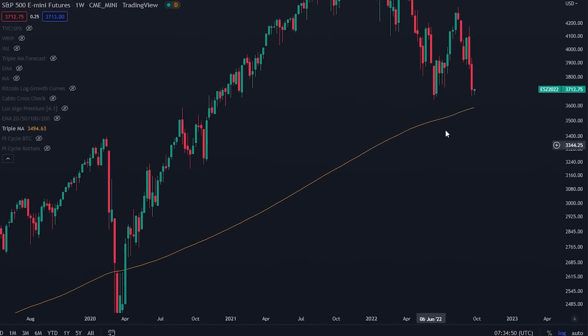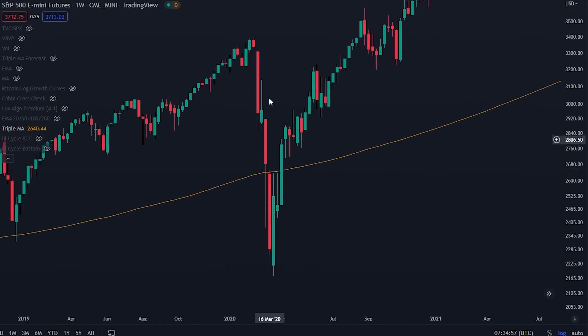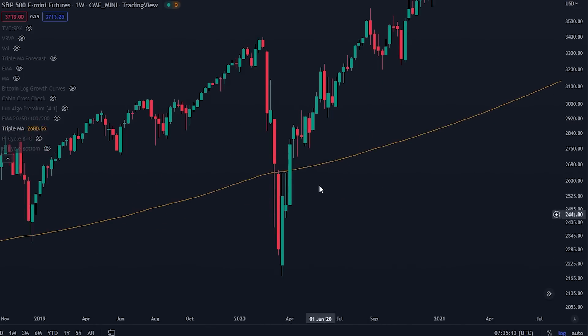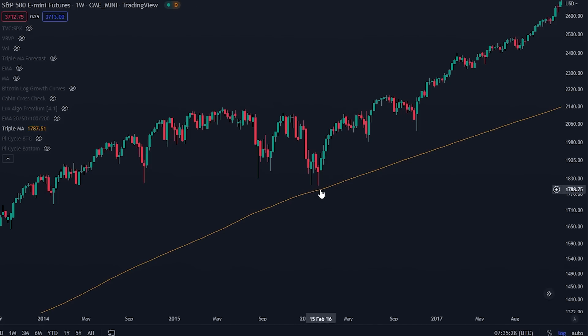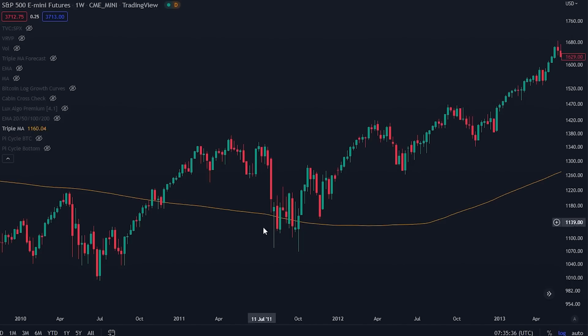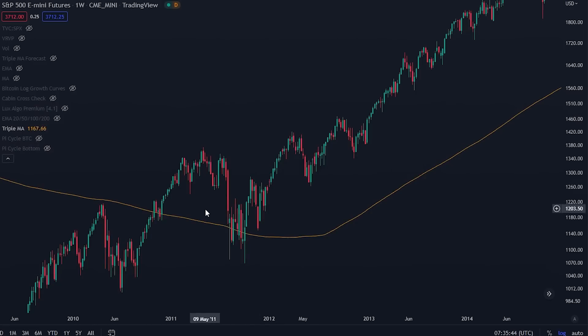On the traditional markets, we are approaching the 200-week moving average right now. Previously, during the COVID crash, we found support at this level, but then the whole world melted so we went below it and were back above it within a couple of weeks — that was a black swan event. But look: previously we found support at this level multiple times, and also back in 2008 we found support here. So the traditional markets tend to find support at the 200-week moving average.